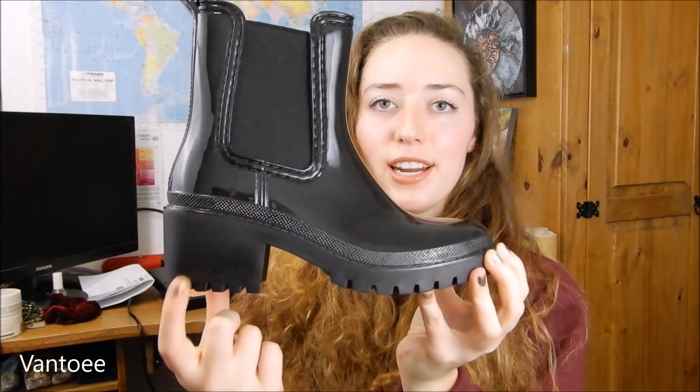I got them in a UK6, which is like a US8. They're really comfy and I like the size of the heel — it's that heel height that you can wear all day long and not even notice, but it just gives me that extra inch.